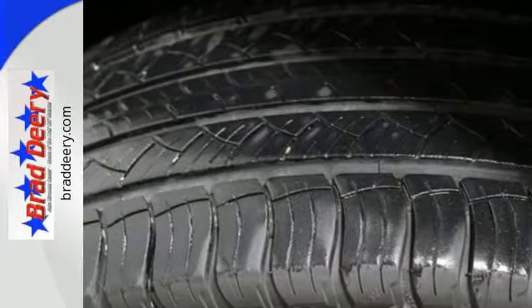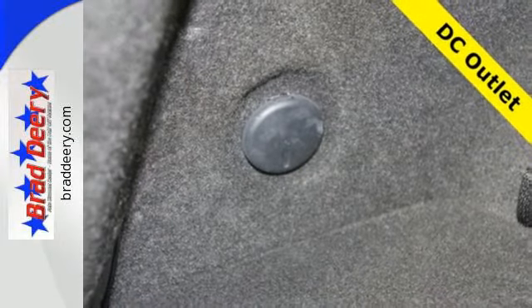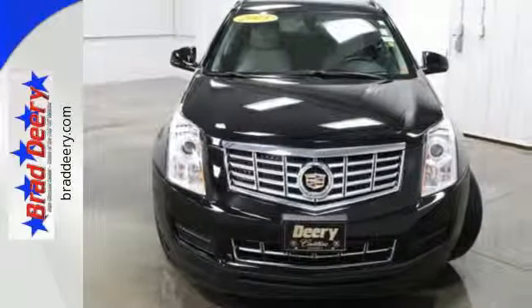Redesigned this year, the SRX is functional and feature-packed. Take out the manual and read up on it, or just take it for a test drive today.